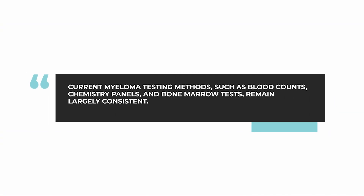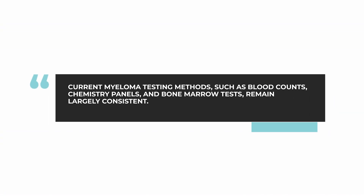The answer to this question is kind of yes and no. The basic testing for myeloma really has not changed that much over the years. We continue to use routine blood count checking, a chemistry panel, free light test for light chains in the blood and urine, serum beta-2 microglobulin, and some other basic tests. We also do bone marrow testing and check the chromosomes using FISH testing.